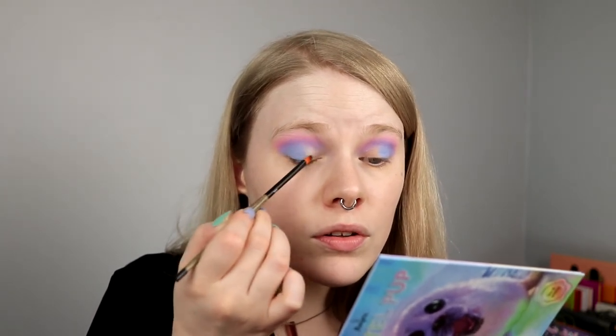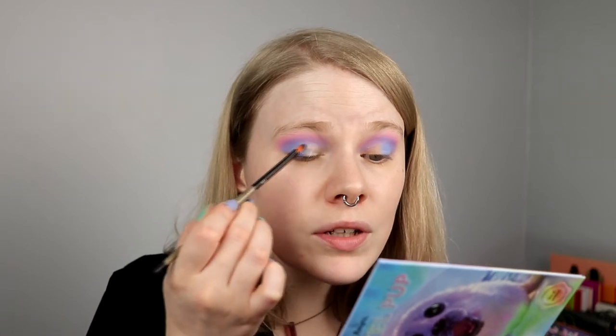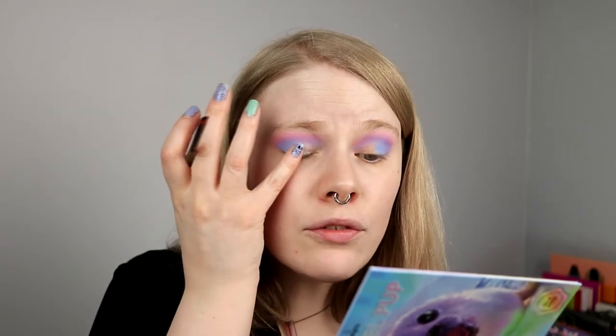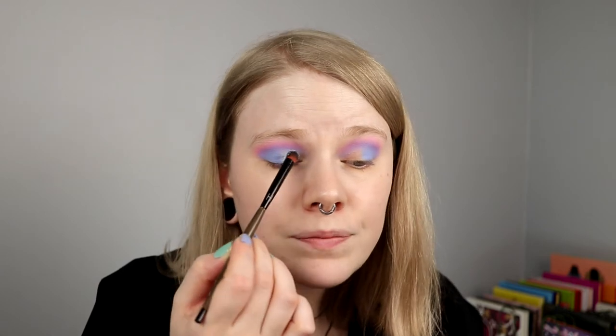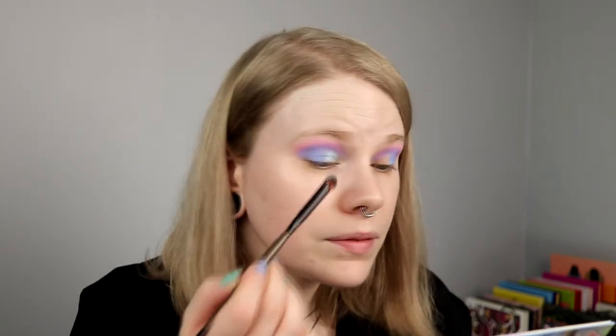If you ever struggle with a cut crease — I hated them at first. I thought it was so hard to get a good shape, but I think it's just like you're going to learn and it's going to be better. It is like that with everything when it comes to makeup, just keep doing it. Now I'm taking Snowball and pressing it on. I think they released some more shimmers when they released this palette, like a trio with Snowball and others.